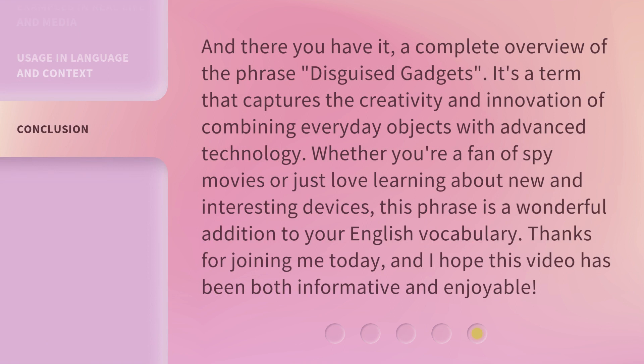And there you have it — a complete overview of the phrase disguised gadgets. It's a term that captures the creativity and innovation of combining everyday objects with advanced technology. Whether you're a fan of spy movies or just love learning about new and interesting devices, this phrase is a wonderful addition to your English vocabulary. Thanks for joining me today, and I hope this video has been both informative and enjoyable.